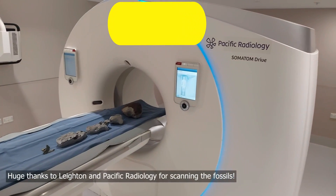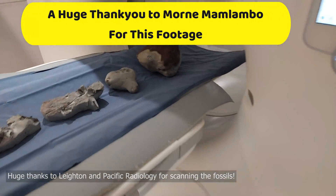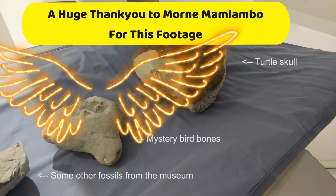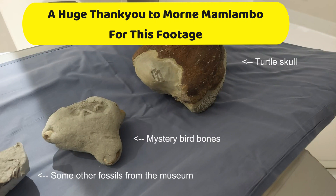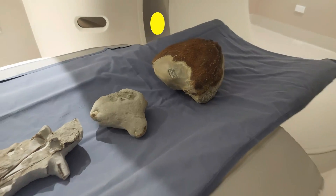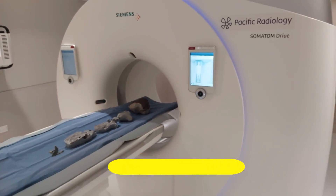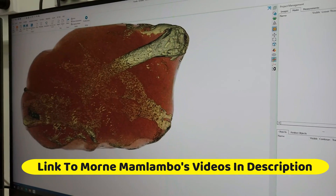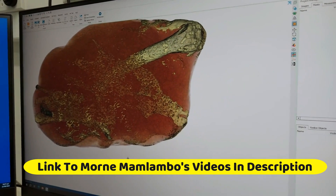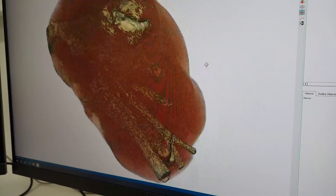Here are the fossils ready for scanning. You can see my turtle's cast on the front there, then that bird concretion I found recently, and then some other fossils from the museum. A big thanks to Paul from Canterbury Museum for organising this. Now we're going to the control room where we're safe from the x-rays. And this is that other bone cluster — the one with the bird bones in there. You can see quite a few bones inside there — way more than I thought.